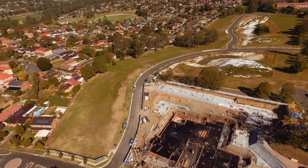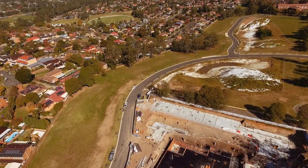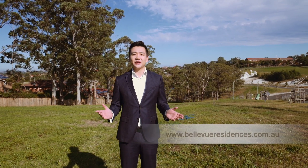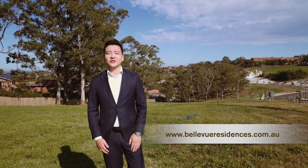With some of our purchasers commencing their construction soon, there are still very limited opportunities to purchase one of these land lots. For further details or to book your private inspection, please visit www.bellevueresidences.com.au